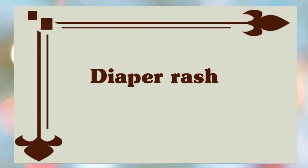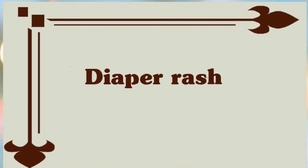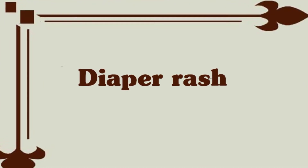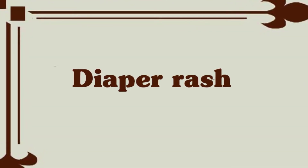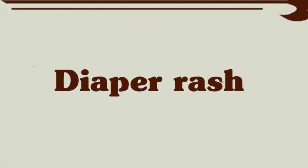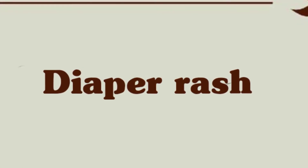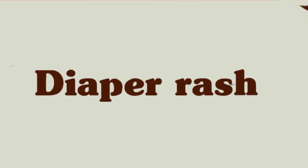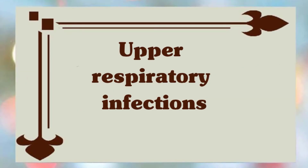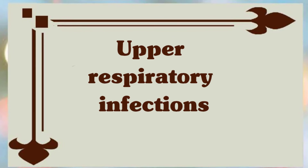Diaper rash: diaper rash is very common among babies and usually clears up in three or four days with a special cream. If it is not clearing up or is bright red and surrounded by red dots, your baby may have a yeast infection and will need an antifungal cream. Diaper rash can be prevented by frequent diaper changes, increasing air exposure by keeping the diaper off as much as possible, and using mild soap only after bowel movements.